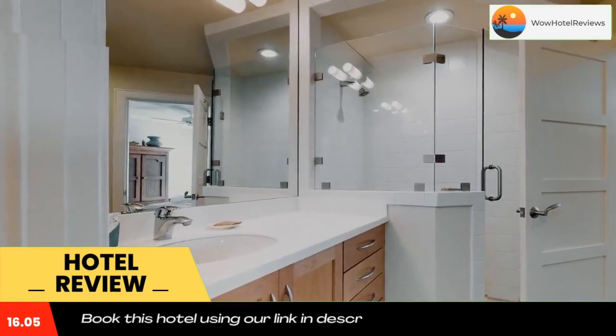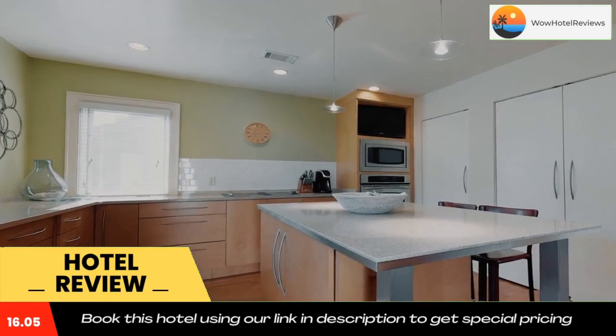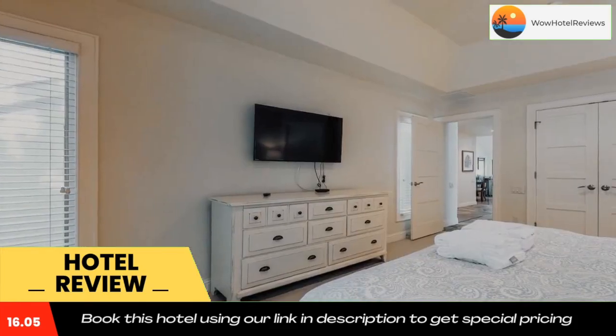The nearest airport is Hilton Head Airport, 9.3 miles from the hotel. Use our link in the description to get a special discount on this hotel. Don't forget to like and subscribe to our channel.